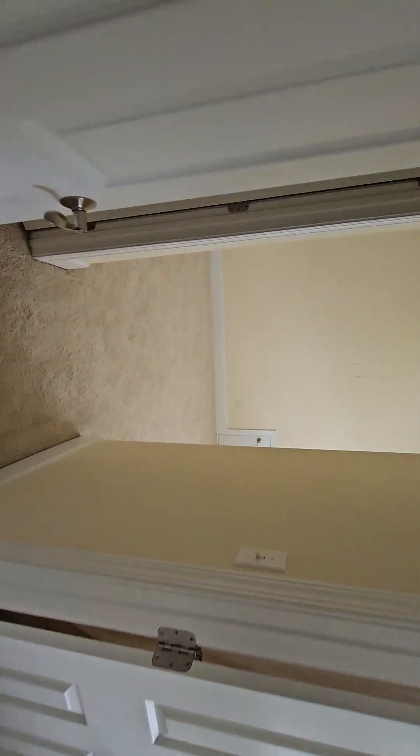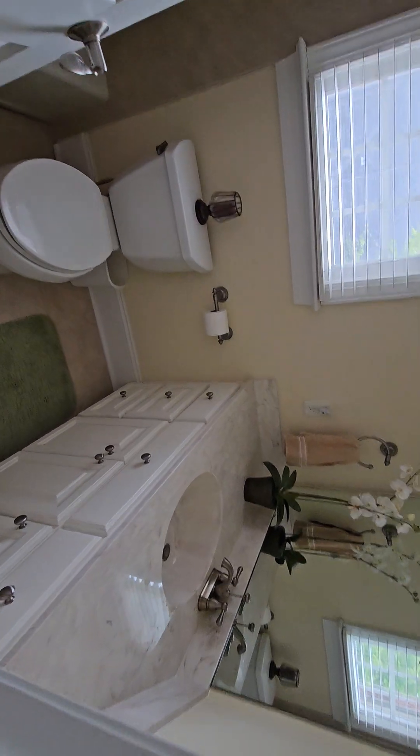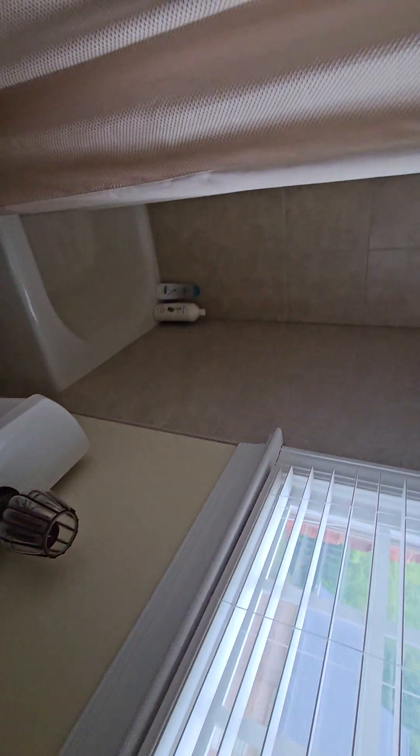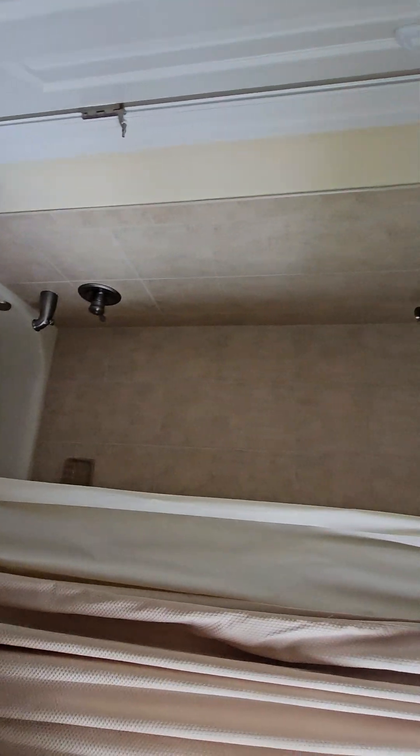There are three bedrooms up top. This one is probably your smallest — it has what you could call a walk-in closet, smaller bedroom, probably 10 by 12. It does have a private bath though, with a tiled shower around the tub — a little bit of a low tub. Crown molding in here as well.